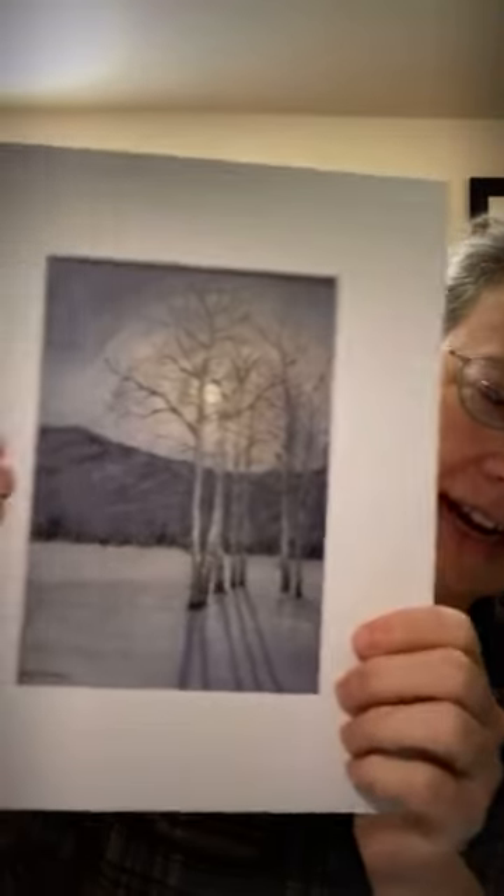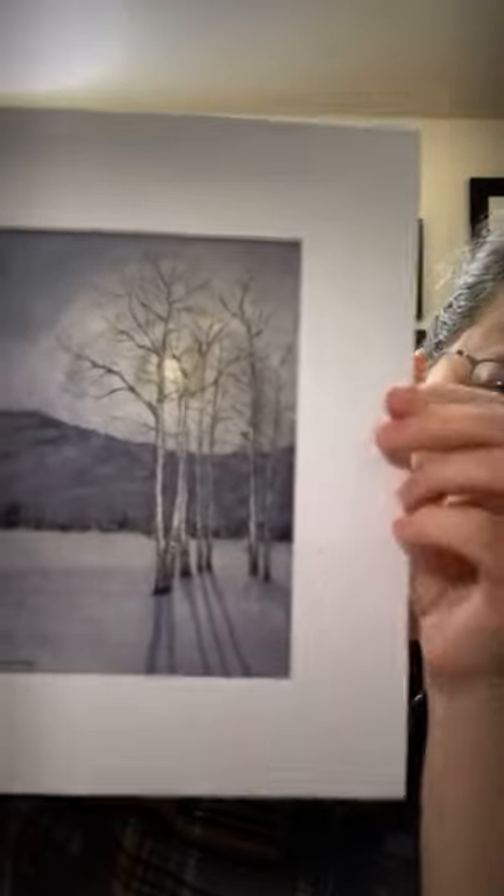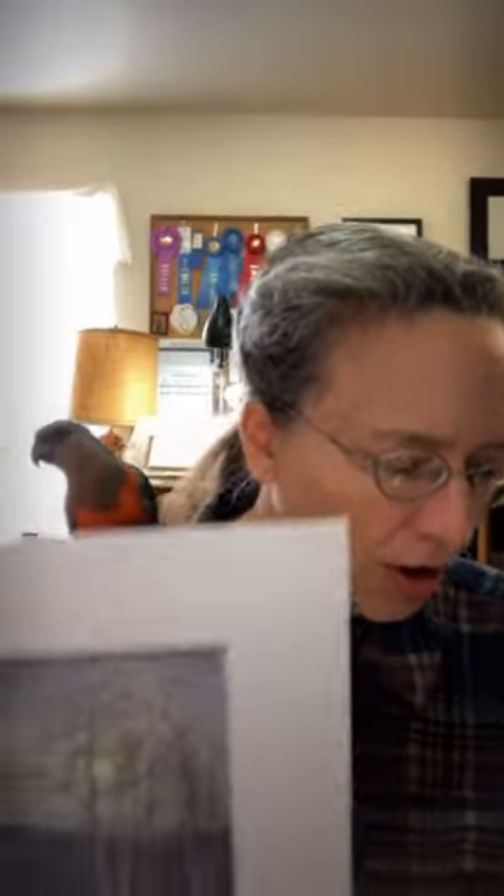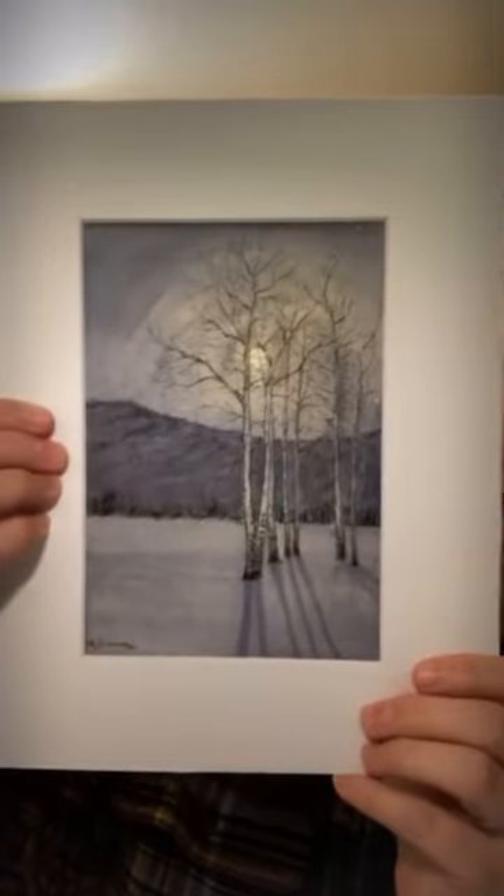When I send these to you, I put acid-free matting behind it with a board, affixed with archival museum tape. It gets sent in a sturdy mailer, and then you take it out and can pop it in any frame you wish. It protects the piece and makes it look really nice if it's a gift.